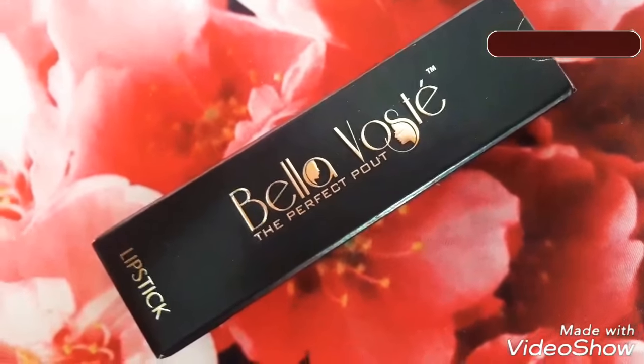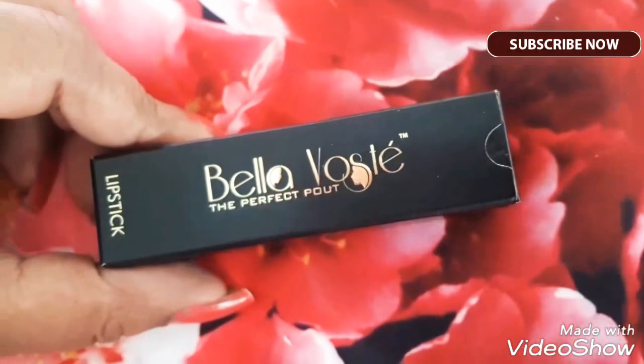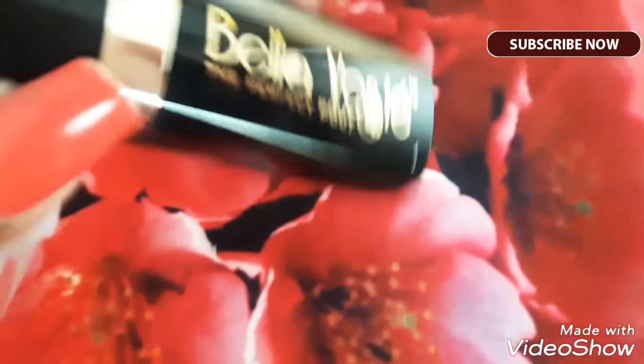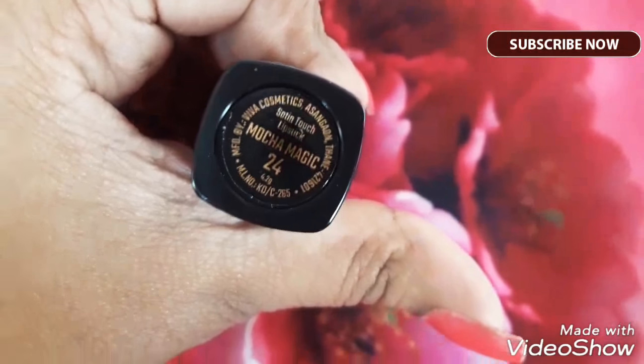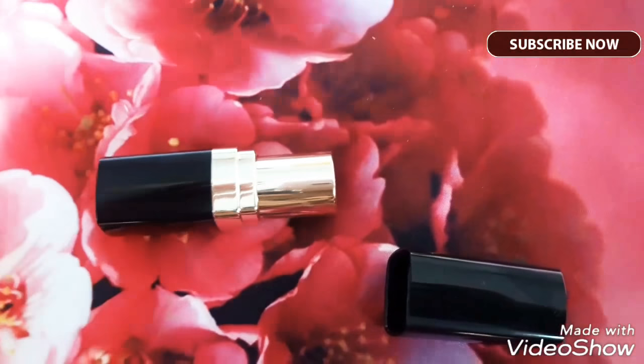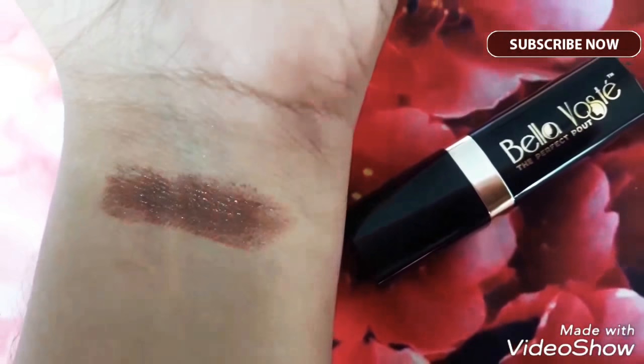The last product I got in the box is this lipstick from Bella Voste. This is very pretty packaging — I love it — and this is an optional product; you will get the one you choose for yourself. The lipstick is black in color and looks very classy. The shade I have got is Mocha Magic, shade number 24, and it's a 4.2 gram lipstick. The bullet looks like this from inside — a very pretty chocolatey shade — and here is the one-swipe color. It's pretty pigmented and the color is very nice.